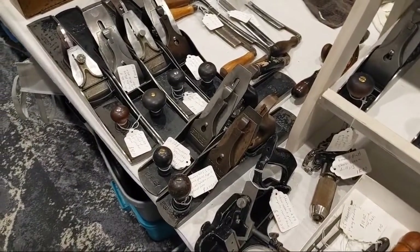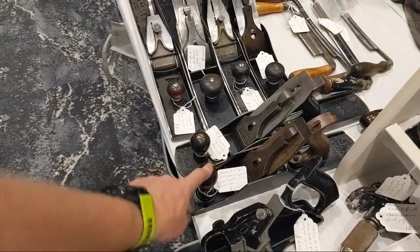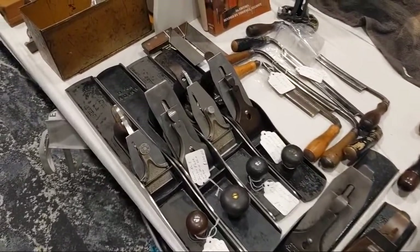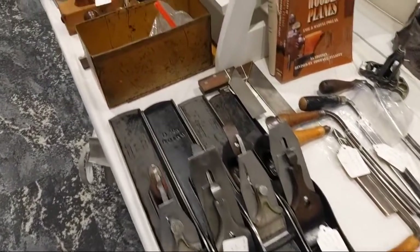Bedrock — here's a 605 and a half, a Bedrock five and a half. Those ain't cheap; they're hard to find. Draw knife. Bunch of joiner planes: $90, $100, $70, $110.